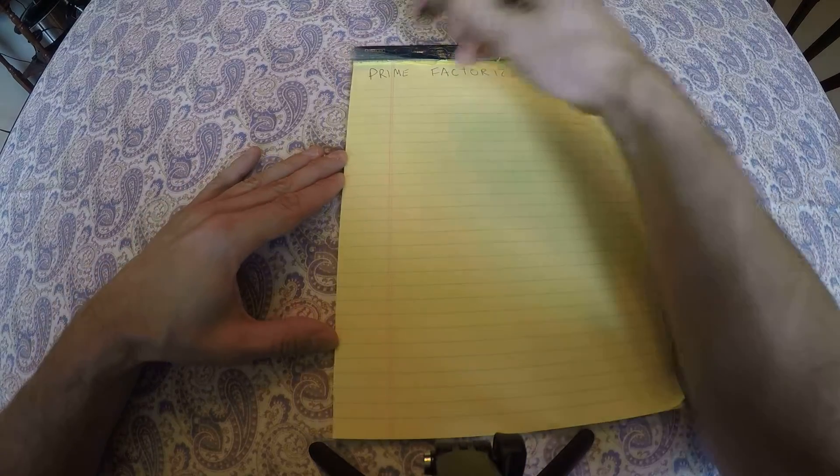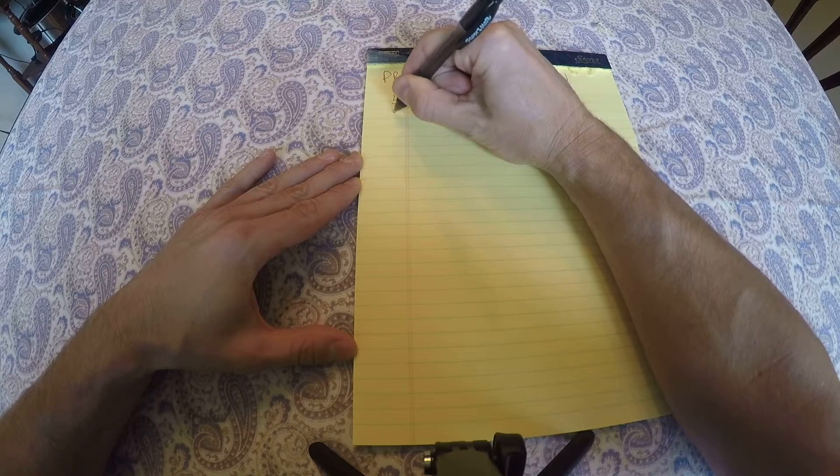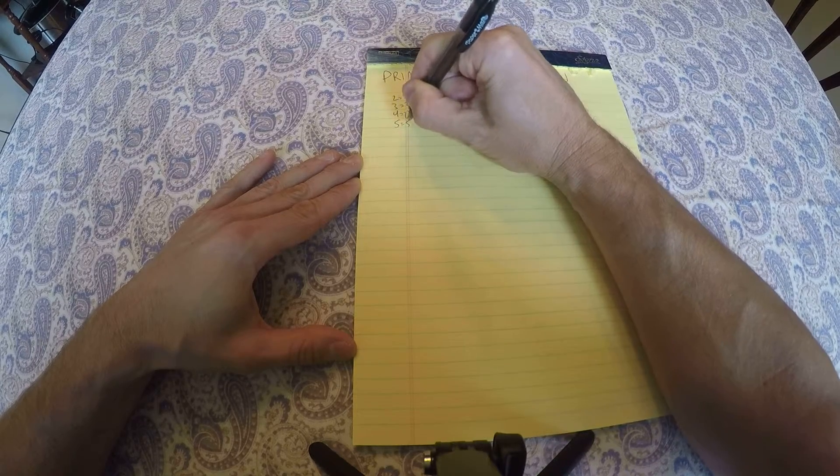Okay, here we go. Let's see how fast I can factor the numbers. 2 is prime, 3 is prime, 4 is 2 squared, 5 is prime.